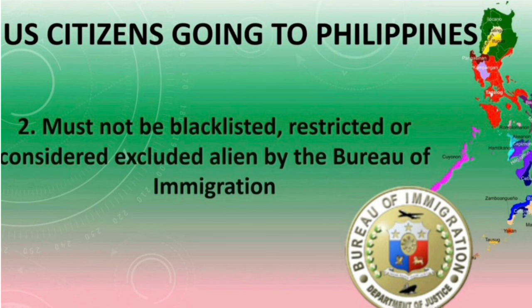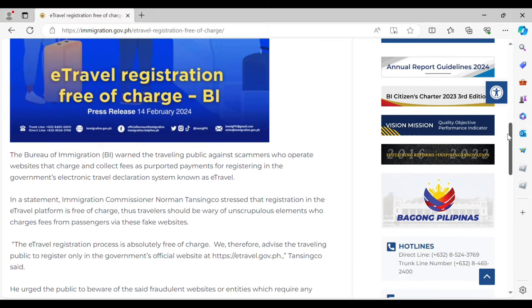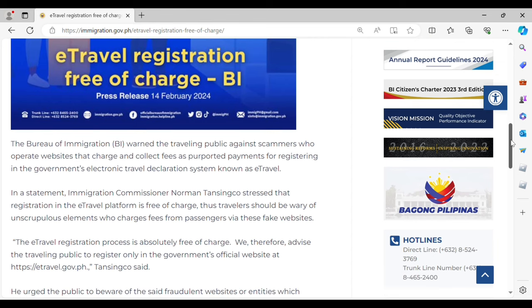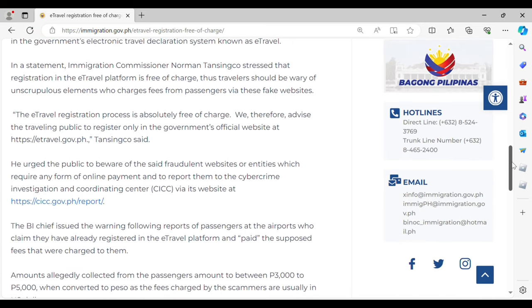There are specific grounds to be blacklisted or restricted as an alien. The third requirement is that you must register for e-travel within 72 hours prior to departure from the country of origin. There was a memorandum from the Bureau of Immigration requiring e-travel registration, and a press release confirming that e-travel registration is free of charge. The Bureau of Immigration also warns the public against scammers who operate websites that charge fees for registering in the government's electronic travel declaration system known as e-travel.